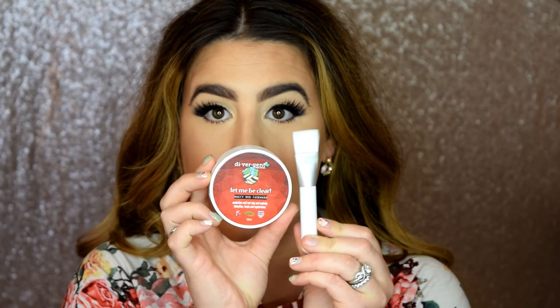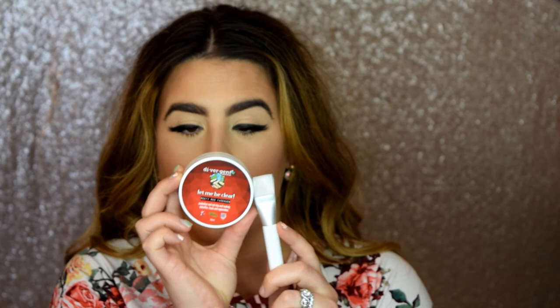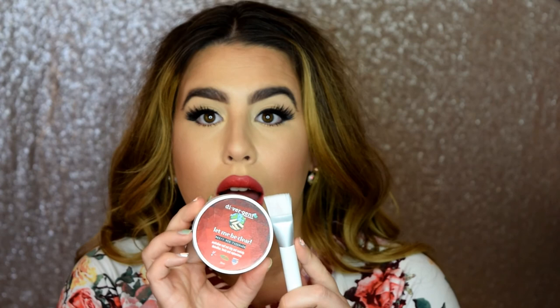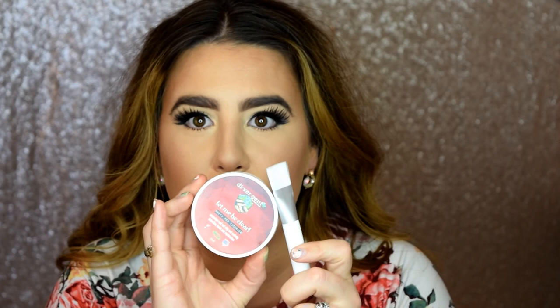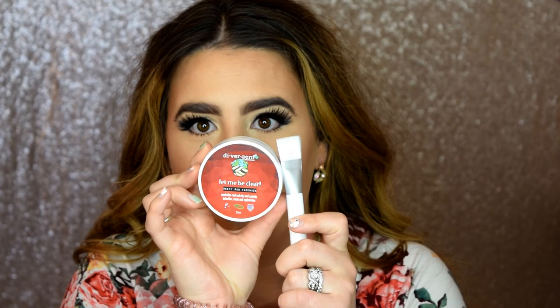The last product in the Divergent line is the Reefy Red Face Mask — Australian reef red clay and sea kelp that detoxifies, heals, and replenishes. I use it about once a week, though you can use it up to twice a week. Because the ingredients are so gentle you could even use it daily, but once or twice is really all you need. The clay and kelp pull impurities out of the skin — you can almost feel it working. Once you wash it off, your face feels smooth, plump, hydrated, and clean. It's awesome.